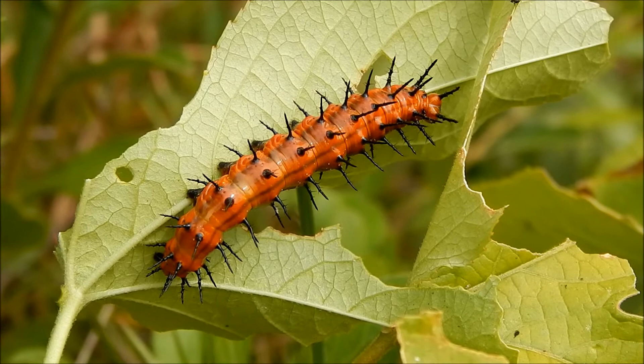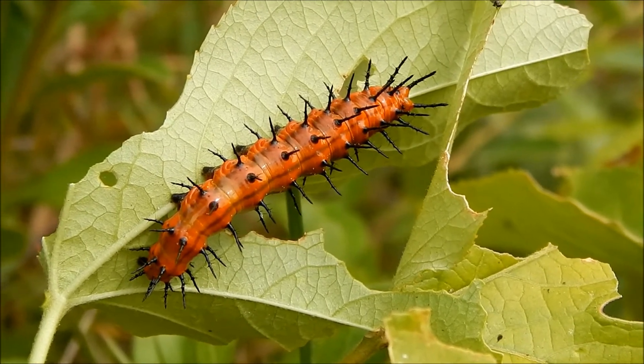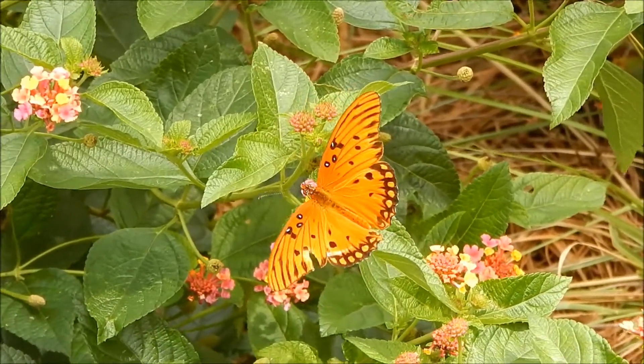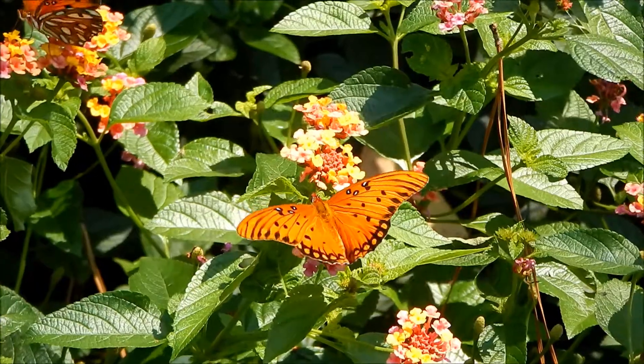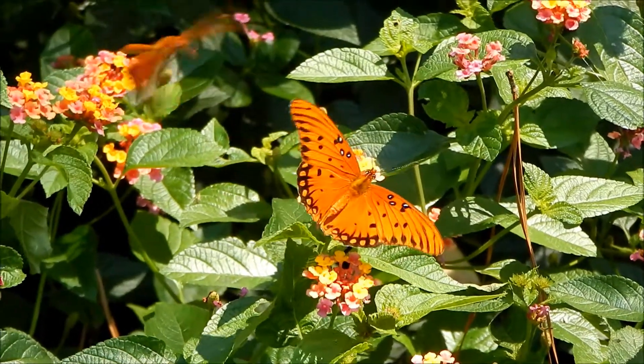It stores them in its body, and this makes it poisonous. The adult butterfly is also poisonous — it can pretty much go about its business of feeding and looking for a mate without being bothered too much.